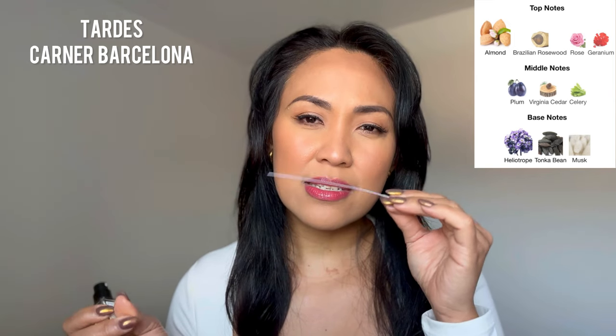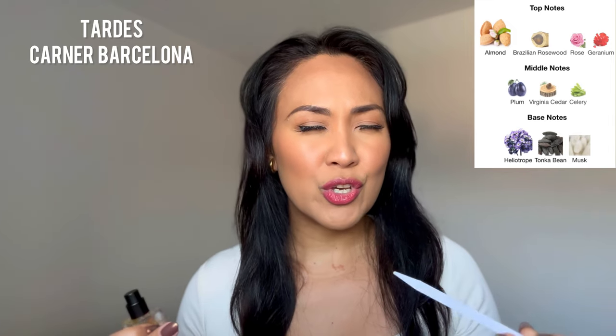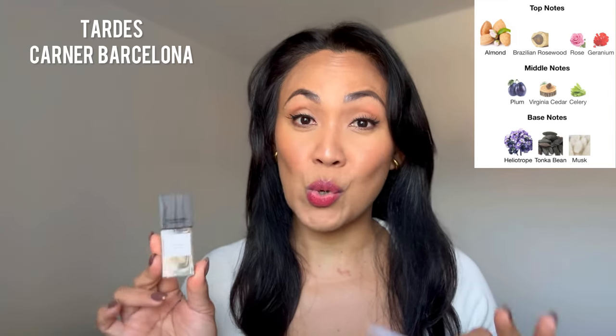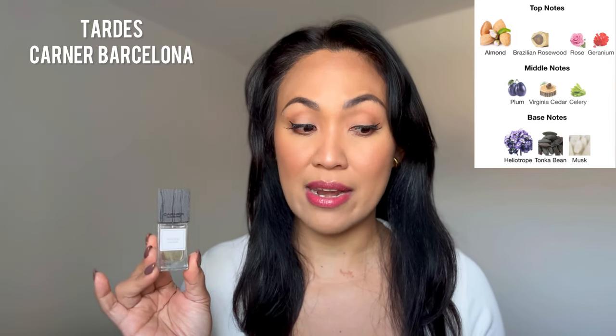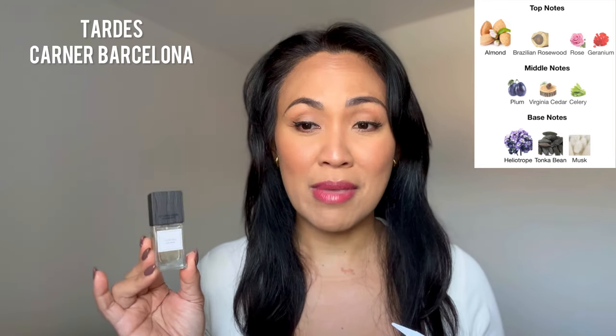It has the fruitiness coming from the plum. It is such a feel-good, feel-beautiful, and clean kind of scent. And also this fragrance lasts for a very long time — it is the longest lasting of the three Karner fragrances I'm talking about today. People love this on me. This is such an easy and simple fragrance — just very chic, and I find this fragrance very unique as well. I highly recommend Tardis by Karner Barcelona.